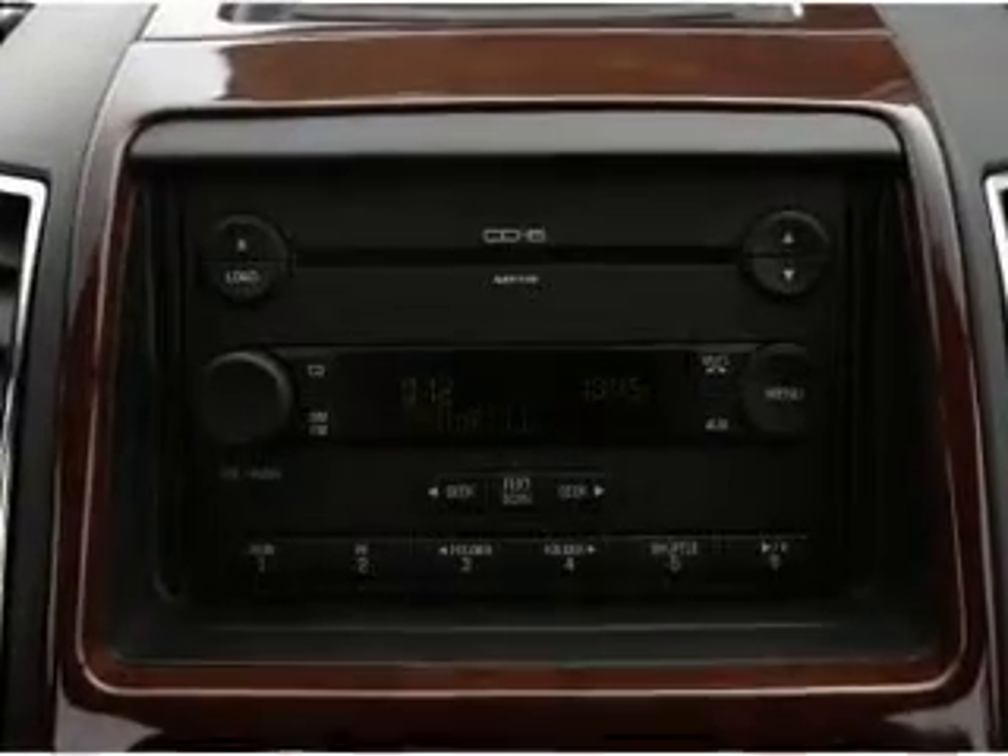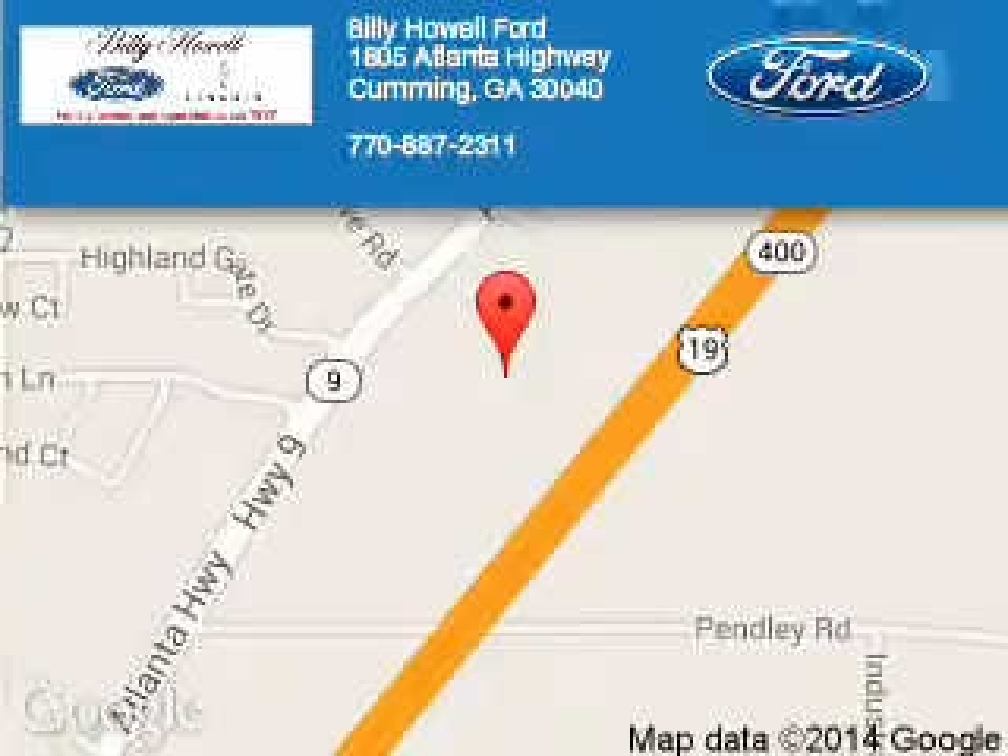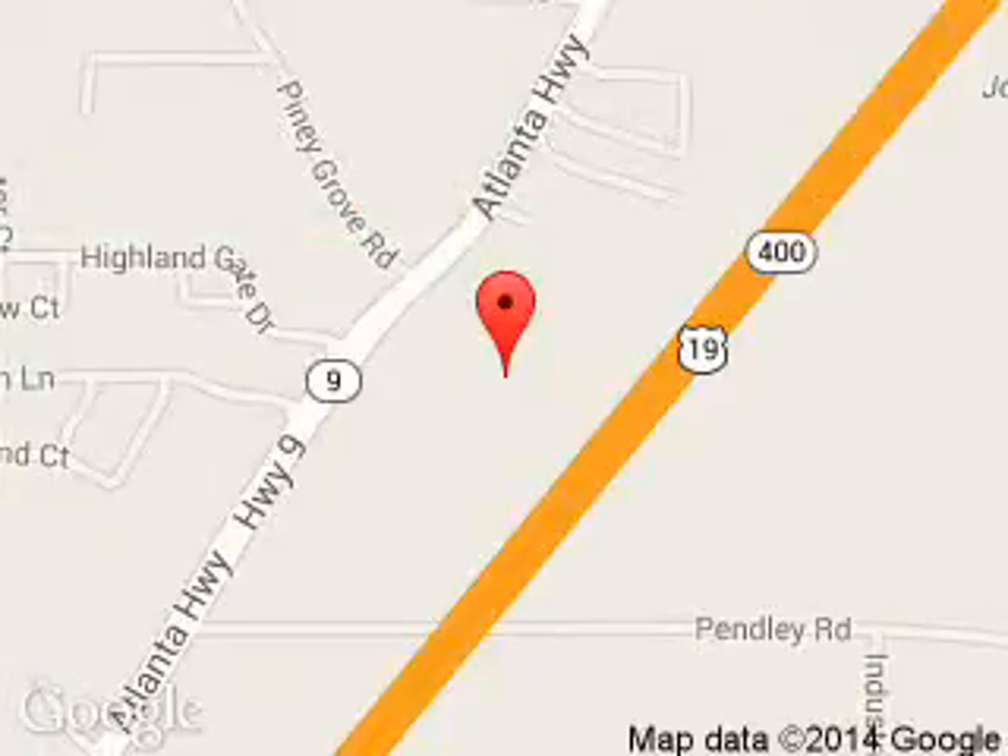Call or click to contact us today. Billy Howe Ford Lincoln is dedicated to doing everything possible to ensure that the experience you have selecting your next vehicle is a pleasant one. We are located at 1805 Atlanta Highway, Cumming, Georgia, 30040.